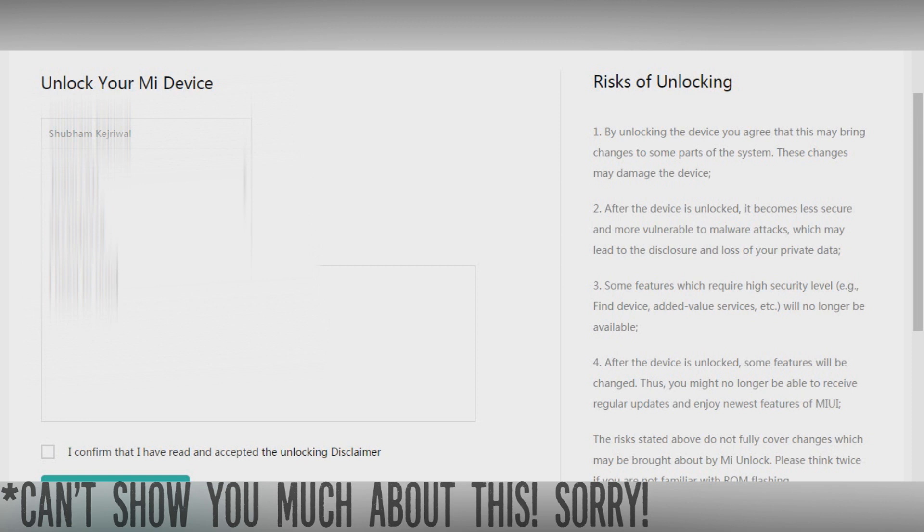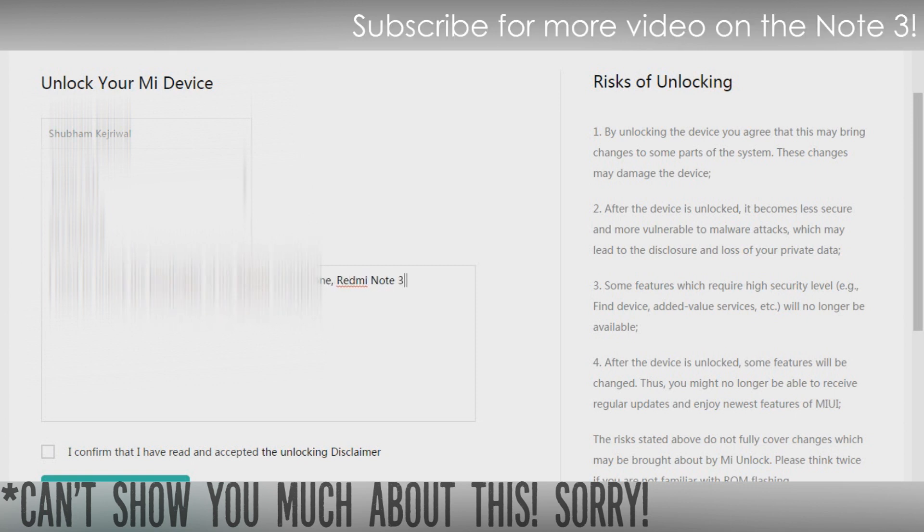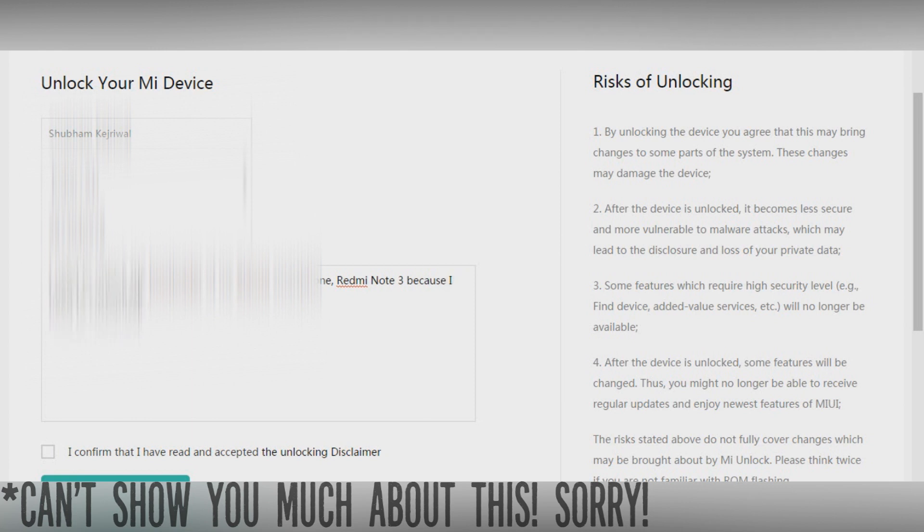Next, you have to wait until the company reads your form and grants you permission. It can take up to 7 days for the company to respond, so patience is necessary here. If you don't receive a message on your device that you've been granted permissions, you'll need to make another Mi account and try again by filling a new form with a new phone number — but most probably you will be granted the permission.